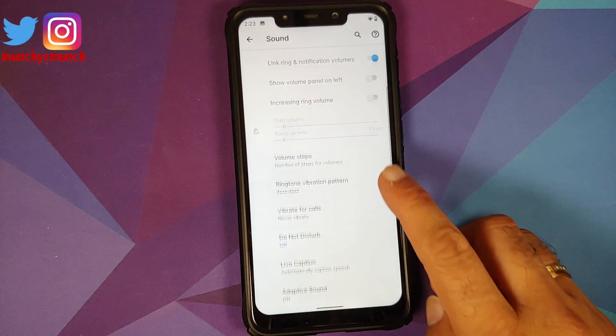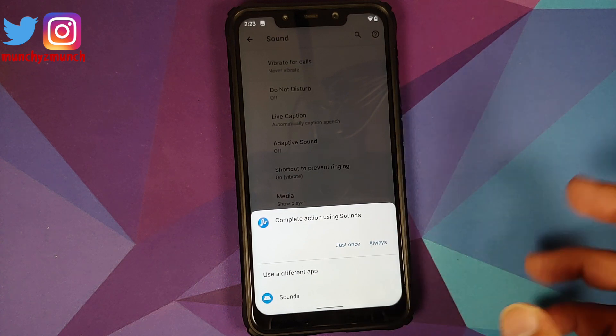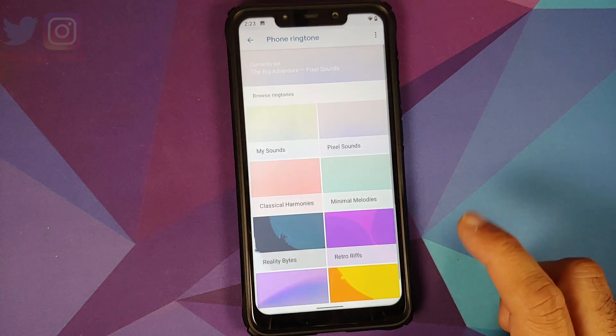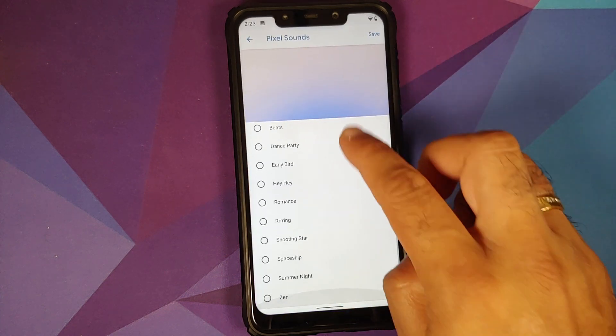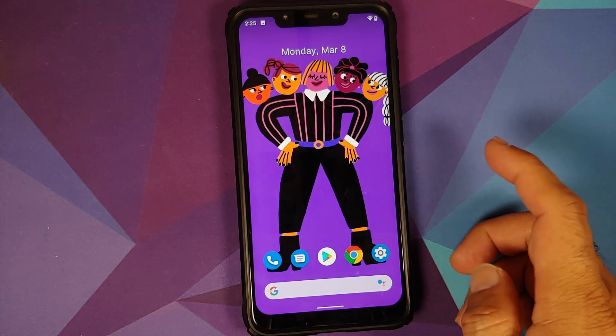If you go into Settings > Sound and try to set your phone ringtone, choose the application with the wavy icon, then go into Pixel Sounds — you will see there are new Pixel sounds which have been added.